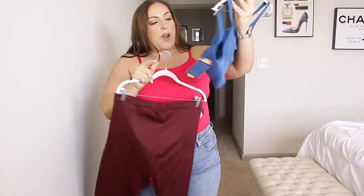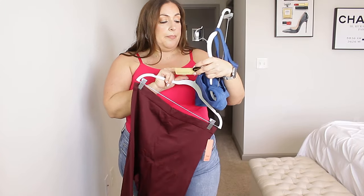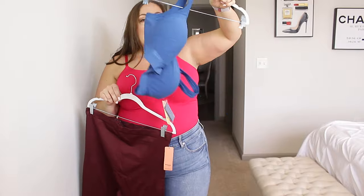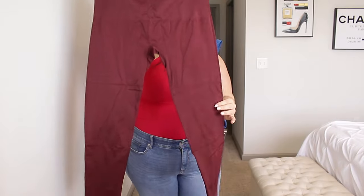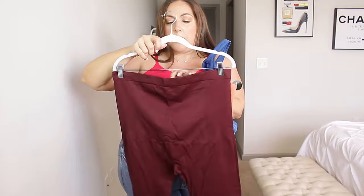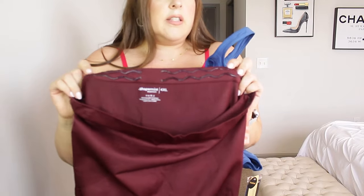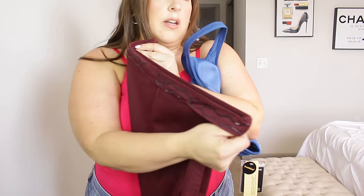So we are going to try these on next. This one right here is the Daily Comfort Wire-Free Bra. All of Shapermint's bras, by the way, come with extenders — I need all companies to do this, because hello! Isn't that amazing? Size 4X in the bra. And then we also have here the High-Waisted Shaping Leggings in this gorgeous maroonish/burgundy color, also in a size 4X. You can see the nice silicone all the way through the waistband on the front, side, and back.